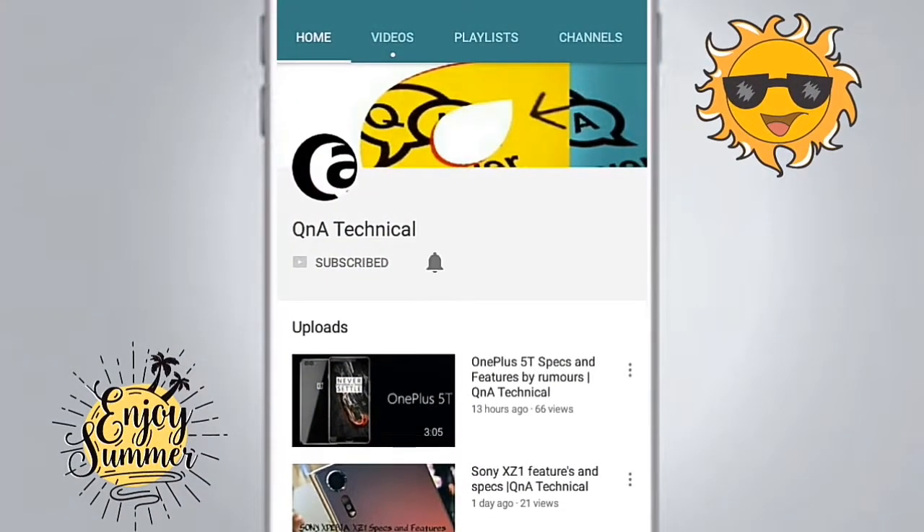Subscribe to Q&A Technical and press the bell icon so that you never miss any update from us.